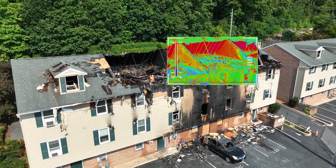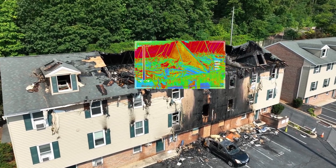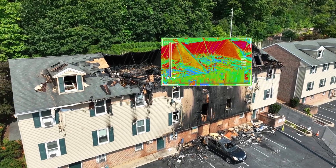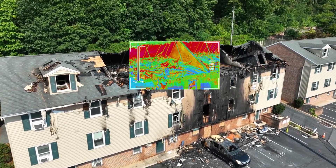Moving on to technology. In today's digital age, technology plays a crucial role in the home inspection process. Look for companies that leverage cutting-edge tools and equipment to provide thorough and accurate inspections. This includes everything from thermal imaging cameras to drones, ensuring no detail goes unnoticed.